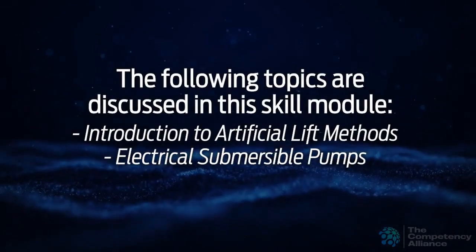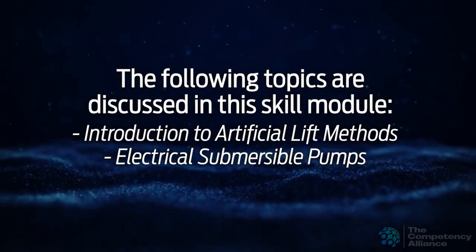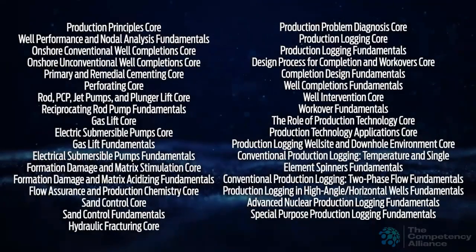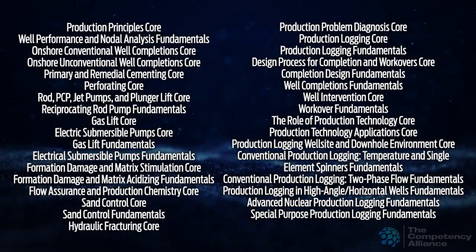This skill module discusses the topics shown here. You may also be interested in the skill modules shown here.